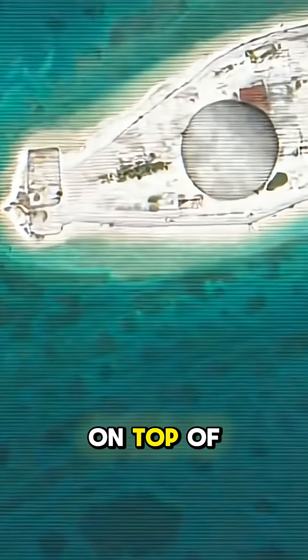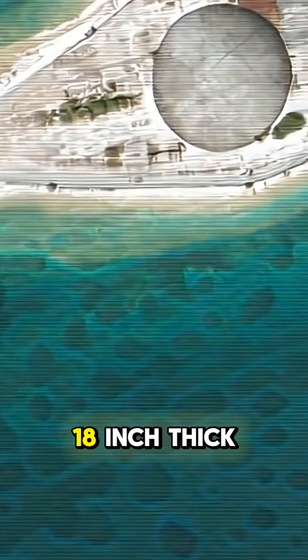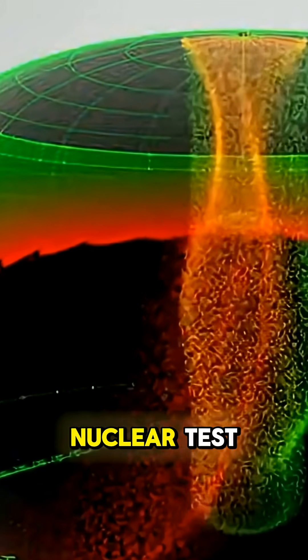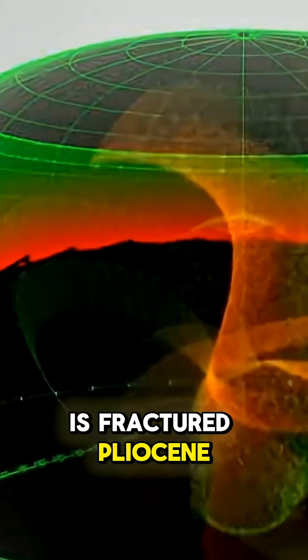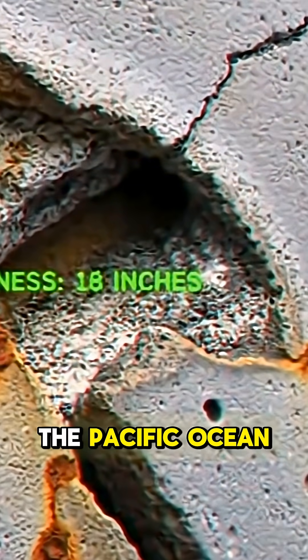The Runit Dome is not a vault. It is a concrete lid placed on top of a sieve. In 1979, the military built this 18-inch thick cap to entomb 100,000 cubic yards of plutonium-contaminated soil from the Cactus nuclear test. But the engineers made one fatal calculation error: they did not line the bottom. The crater floor is fractured Pleistocene limestone, sitting in direct hydraulic communication with the Pacific Ocean.